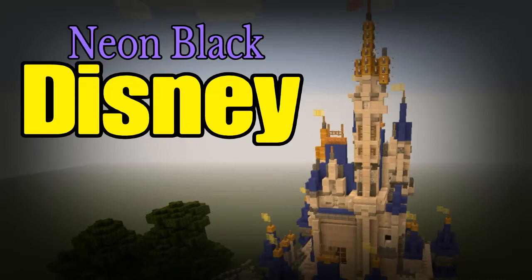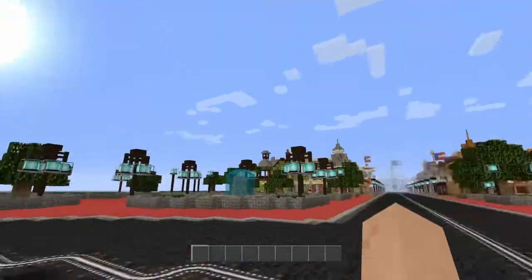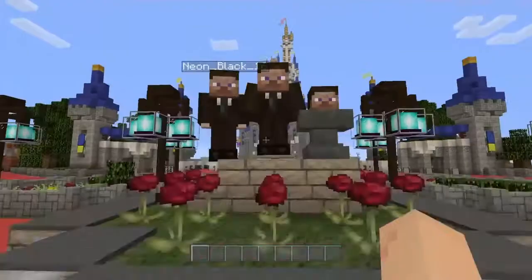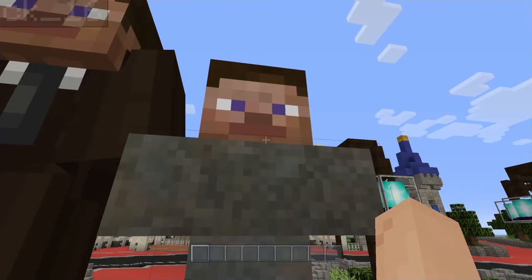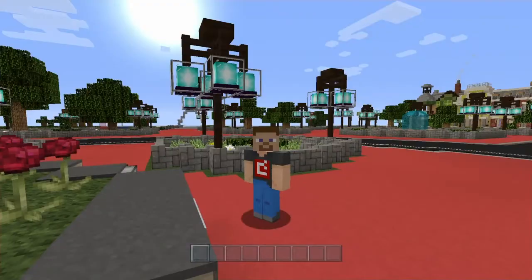Hey! Yo, what's going on everybody? This is Chris from GameBuds and I am here with the one and only Mr. Neon Black. Look, there he is. Wait, where is he? Which one is he? Oh, this is him. Hi, Neon. Oh my God!